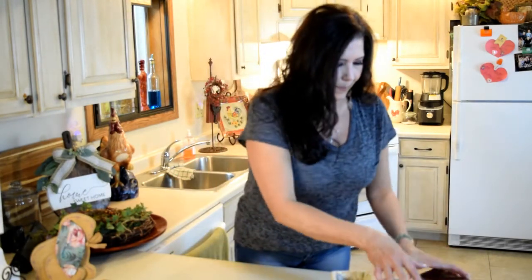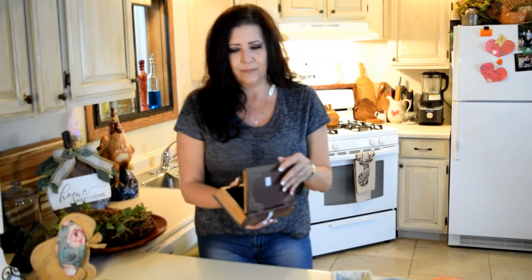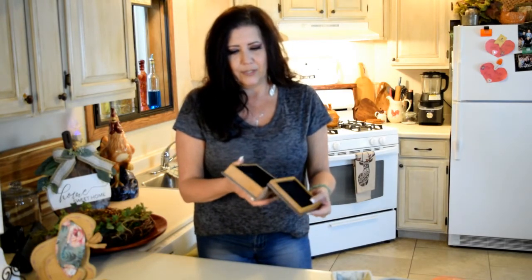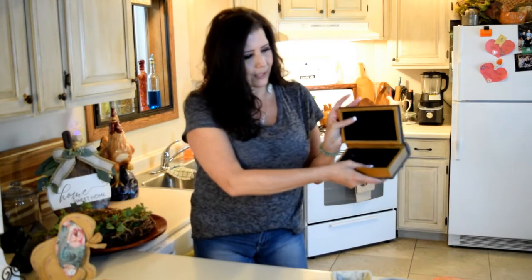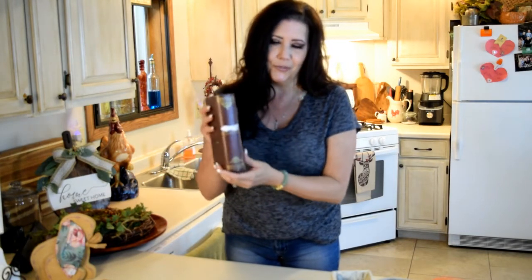I picked up this cute book box for 75 cents at the thrift store. It just needs a couple of nails and some glue. It has a little hidden compartment — it's actually a box. You could change this up for any decor: Easter, any season. It seems like you always need something to set on the table or fill up, and I think decorative books are really big right now.